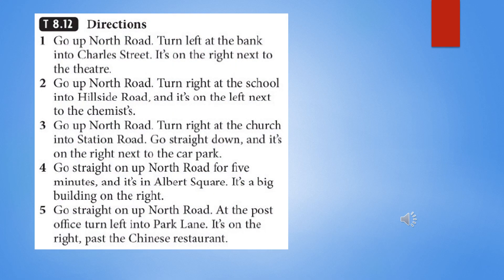TapeScript 8.12: Directions. 1. Go up North Road, turn left at the bank into Charles Street. It's on the right, next to the theatre. 2. Go up North Road, turn right at the school into Hillside Road, and it's on the left, next to the chemists. 3. Go up North Road, turn right at the church into Station Road, go straight down, and it's on the right, next to the car park. 4. Go straight on up North Road for five minutes, and it's in Albert Square — it's a big building on the right. 5. Go straight on up North Road, at the post office turn left into Park Lane. It's on the right, past the Chinese restaurant.